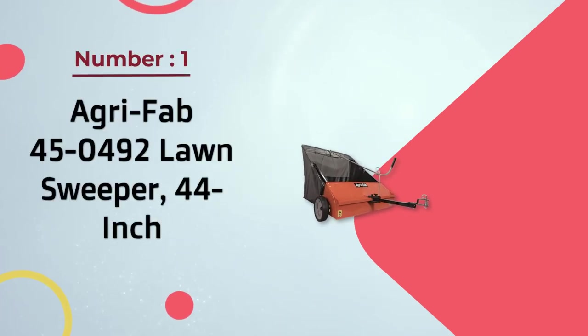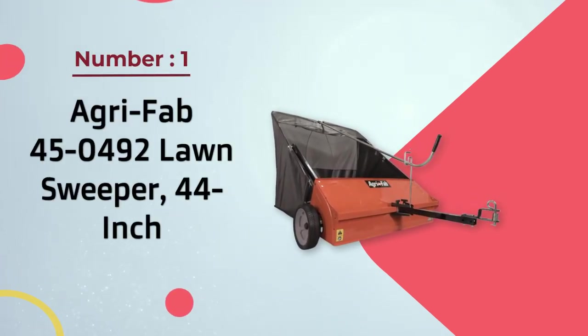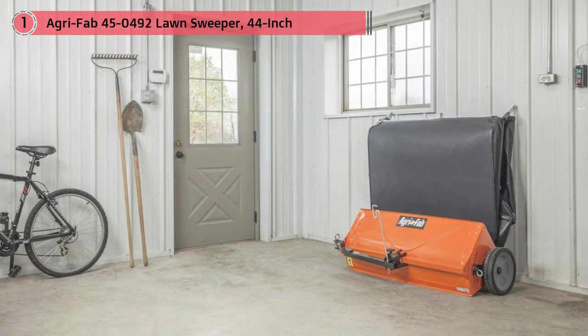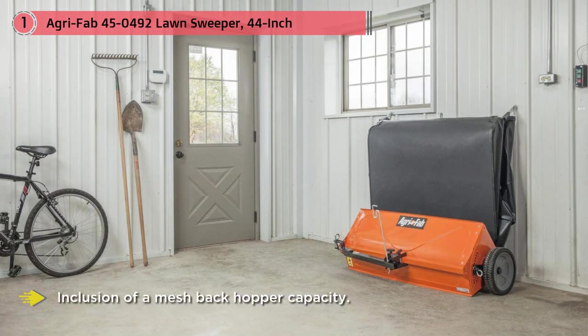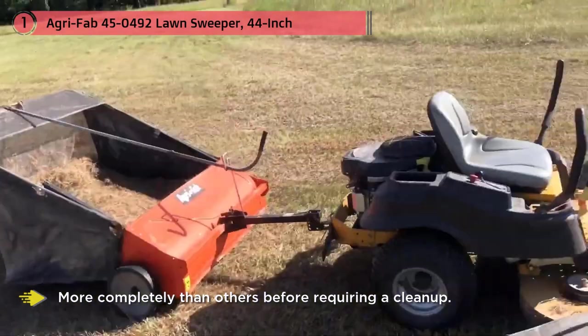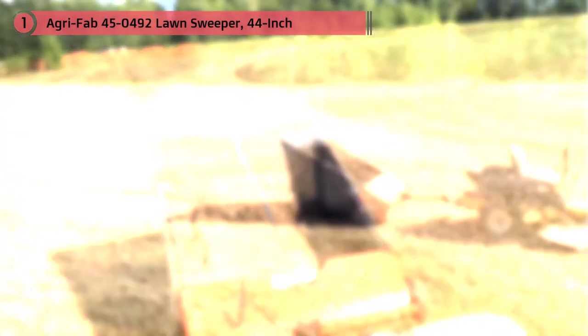Number one most popular: Agri-Fab 450492 lawn sweeper, 44 inch. The masses have lauded the Agri-Fab 45 for its durability and other value-added features. One of the best things about this product is the inclusion of a mesh back-hopper. This hopper is known to fill up much more completely than others before requiring a cleanup, so you don't have to worry about constantly emptying it.